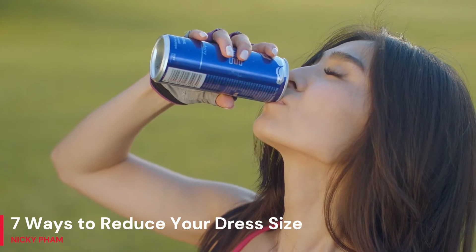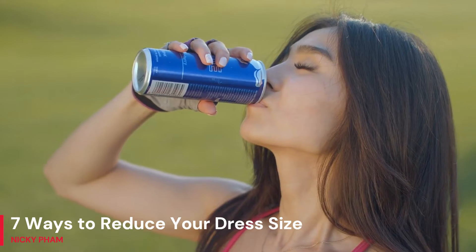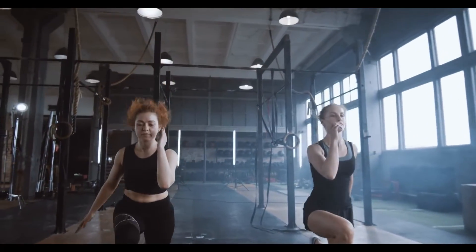5. Avoid drinking your calories. If you consume a lot of soda, juice, or alcoholic beverages, you may be consuming more calories than necessary. Remove them from your diet to drop a dress size quickly.